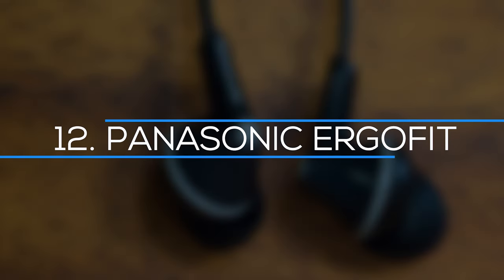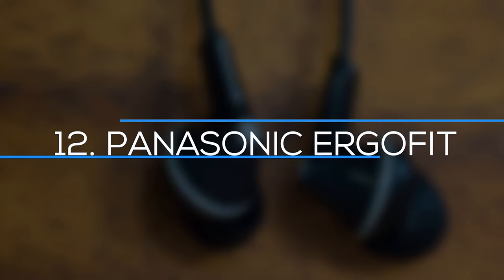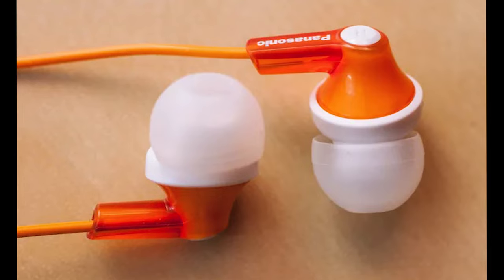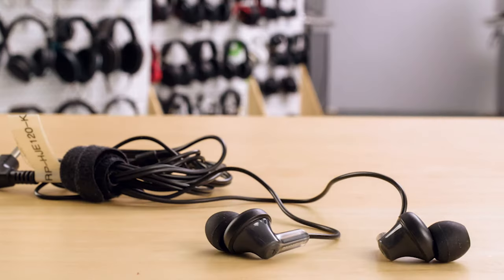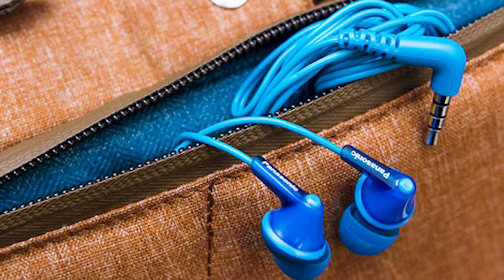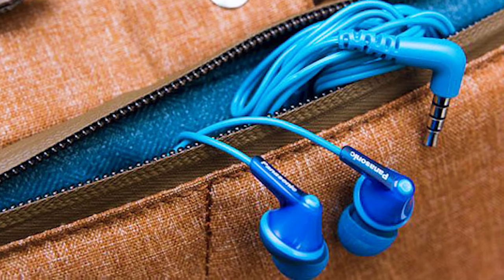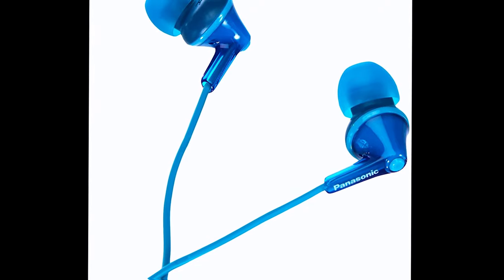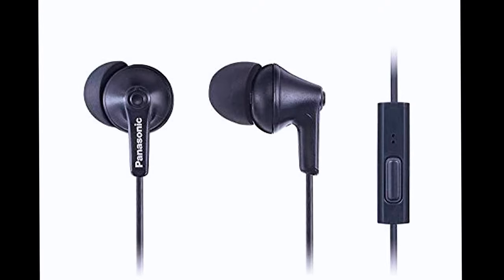Number 12: Panasonic ErgoFlip. Everyone needs a nice pair of inexpensive wired earphones, because you never know when your wireless headphones and earbuds will fail you. It's usually a good idea to have a backup choice in case the battery dies or the Bluetooth stops working. Furthermore, most planes' in-flight entertainment systems do not support Bluetooth — thus, corded earbuds are still useful.